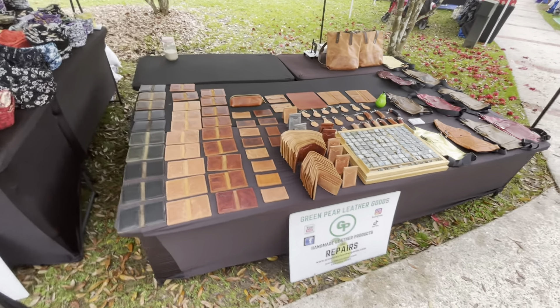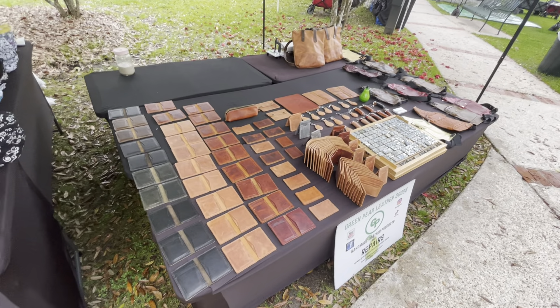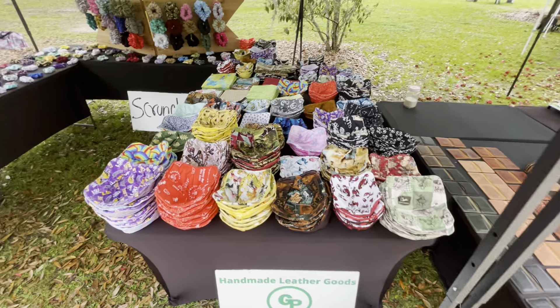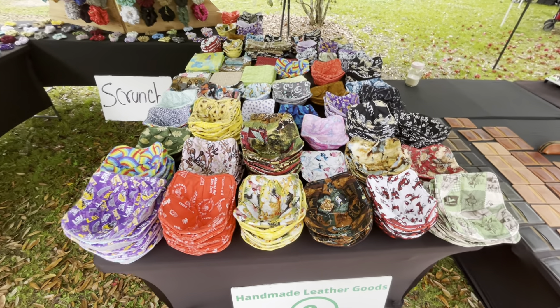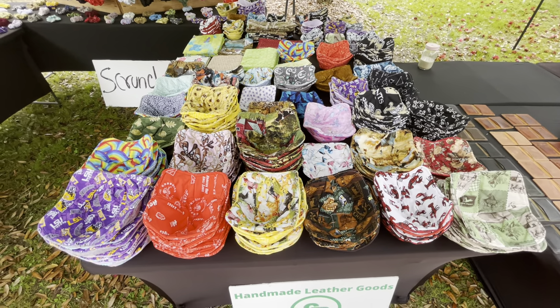I have the Italian leather products right here. I have the microwave bowls, which customers love a lot — I already sold a few before even starting the show. I have all these designs.